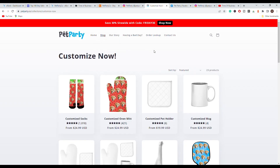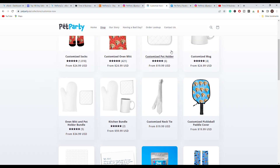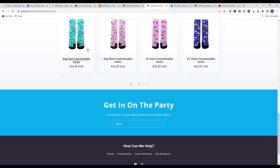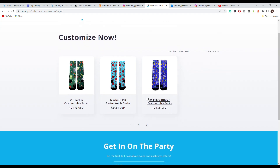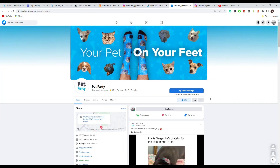Their website uses a lot of products that are most likely print on demand, which would be found on websites such as Printful and Printify in order to get them drop shipped to the customer. There are a lot of people that sell these customizable or personalized socks using a third party, so you do not have to make them yourselves. If you do make them yourself you will likely make more money, but you will have to handle all the shipping and supply yourself.